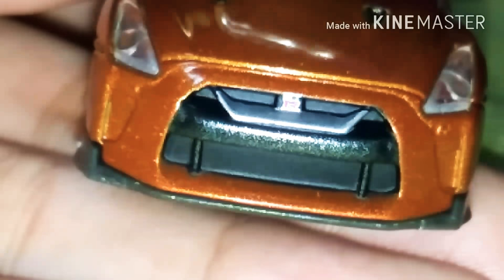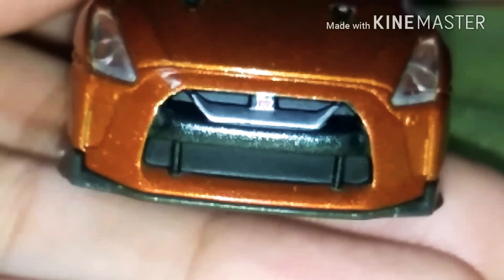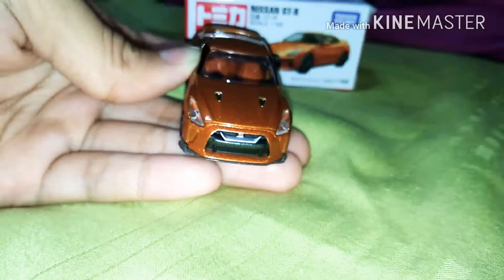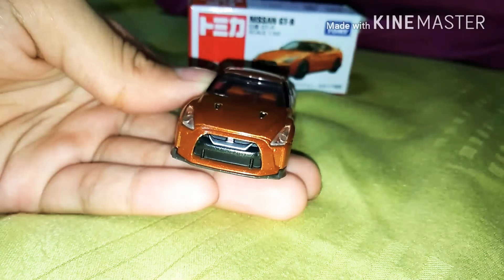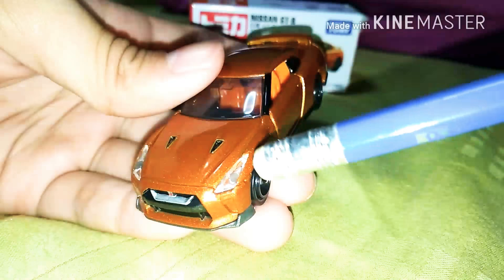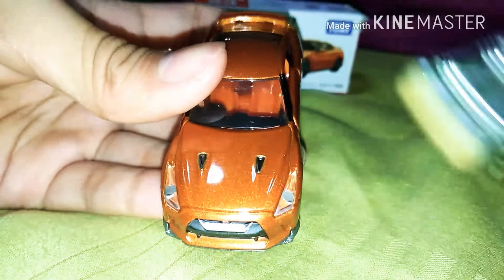Let's review the Nissan GTR. You can see the front details — there are some black color details on the front. You can see the GTR logo right here. The 'R' is right here — GTR. You can see the logo, and the R is more obvious once you get a closer look. Pretty cool.